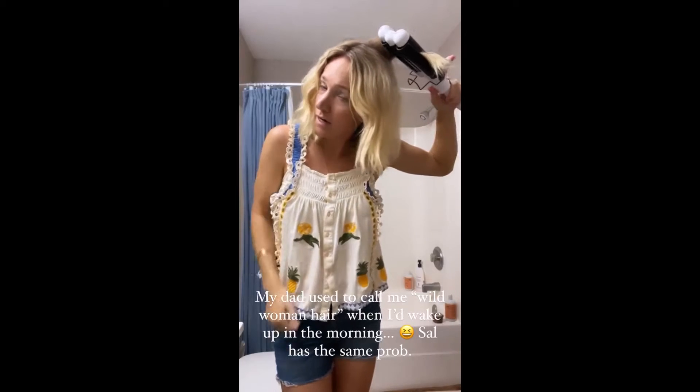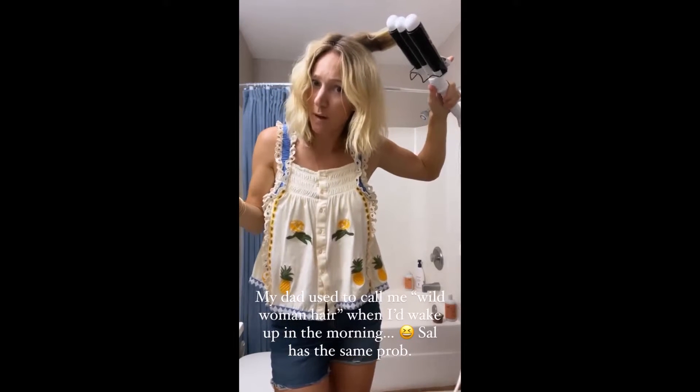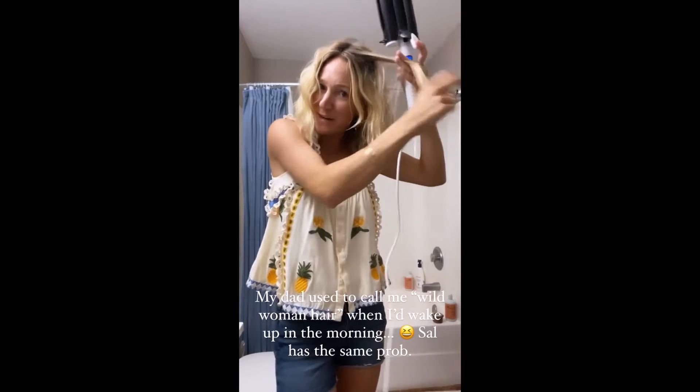You just start a few inches out from your roots. I already did this side. I'm working with my wild woman hair from yesterday — that's what my dad used to call me when I'd wake up in the morning. This is the after-rain hair.